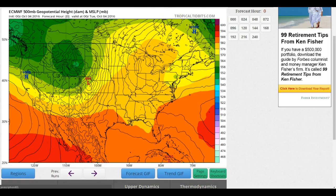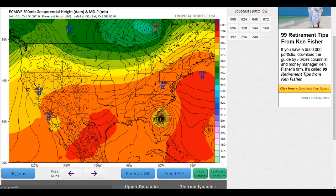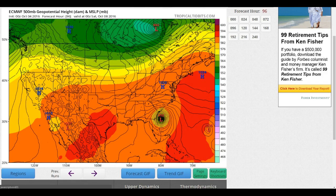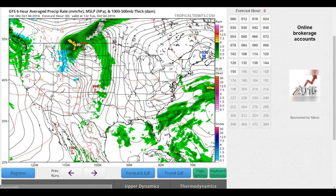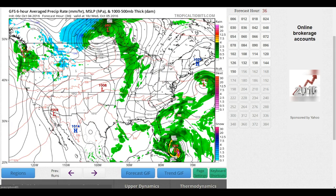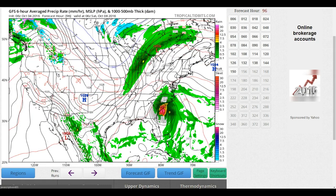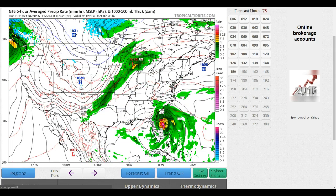If we look at the Euro model, we also see agreement with the system coming up into the Bahamas and then skirting into the Florida coastline and then up through South Carolina and North Carolina. The Euro is in agreement with the GFS, which has been consistently on this for days now. When we have this much agreement from the two major players, it looks like it's almost an imminent situation — very probable at this point. We're only about 96 hours out, so with this kind of a trend, it looks like this is likely going to happen.